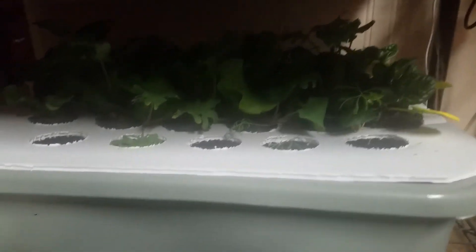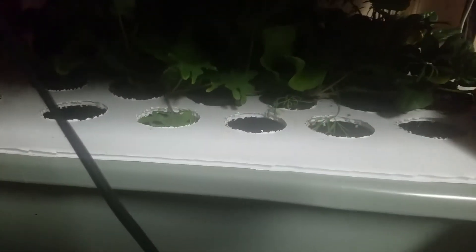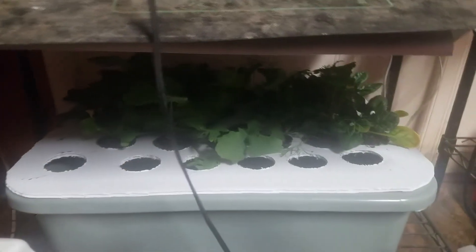Down here it's kind of dark because the lights are off. These are all the little lettuces — the ones I'll be moving up from down here. I'm going to take one of these net cups out. Here's one — this is going to move upstairs to the big lettuce area. Make it a great week!